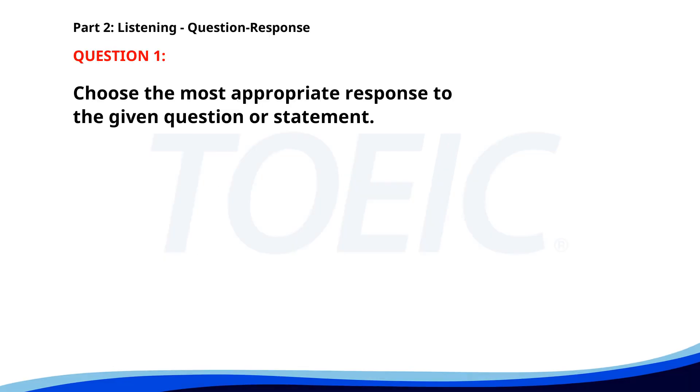Number 1. What time is the CEO's speech? A. At 3 p.m. B. He is from Japan. C. No, I missed it. The correct answer is A. At 3 p.m.